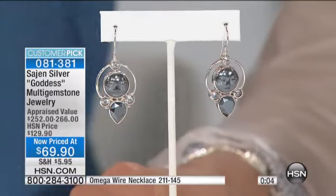Right now the pendant is sold out — earrings only from this point forward. Congratulations on that! We're moving on to Customer Pick 0811.